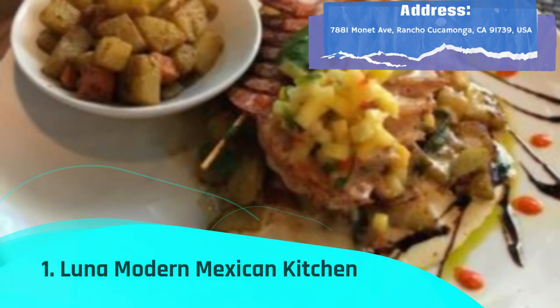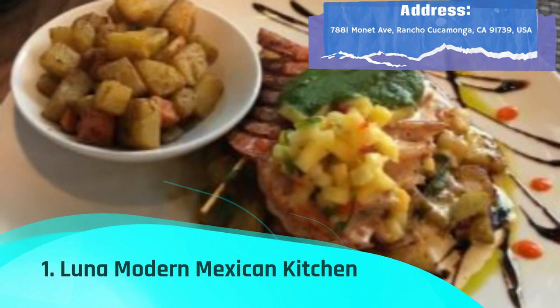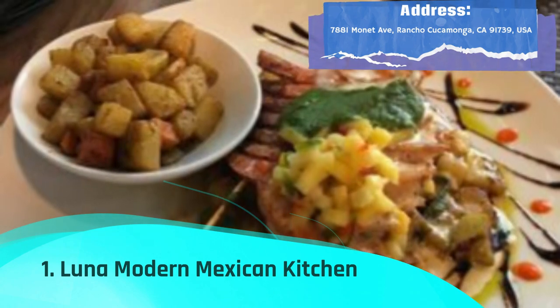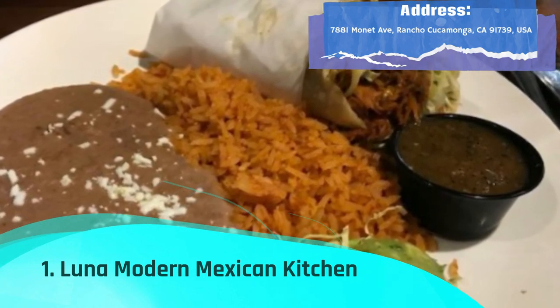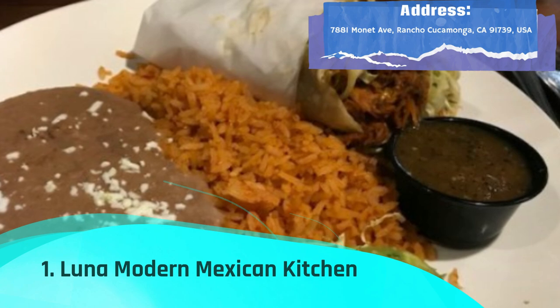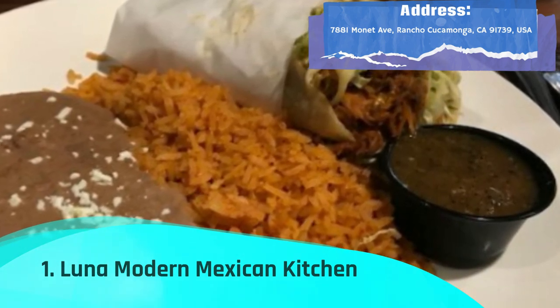Luna Modern Mexican Kitchen, located in Victoria Gardens, is a restaurant that serves a wide variety of Mexican cuisine made with fresh ingredients. The restaurant has a large indoor dining room perfect for larger parties, as well as an outside area where patrons may stargaze via telescopes at night.